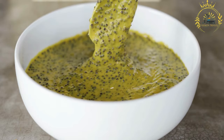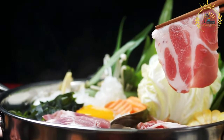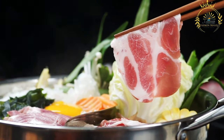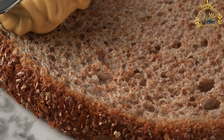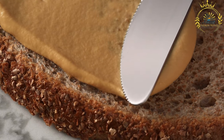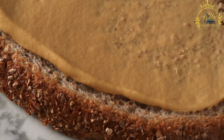Bifana is deeply rooted in Portuguese culinary traditions and is considered a national favorite. It is often enjoyed as a quick snack, a casual lunch option, or even as a late-night treat after a night out. Bifana's tender and flavorful pork, combined with the soft bread roll, makes it a delicious and satisfying street food that represents the heartiness and simplicity of Portuguese cuisine, enjoyed by locals and visitors alike.